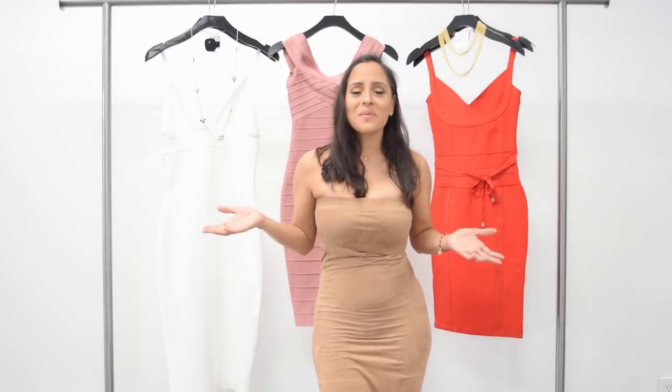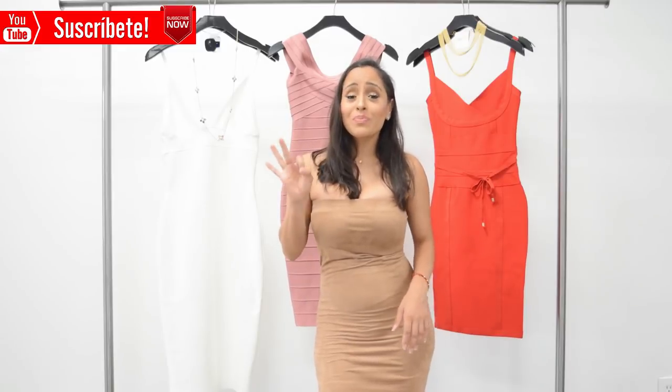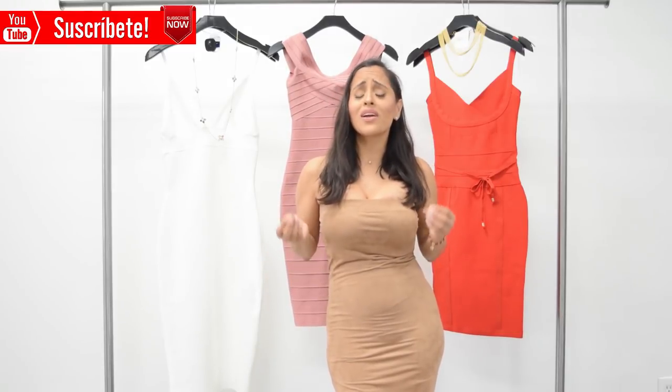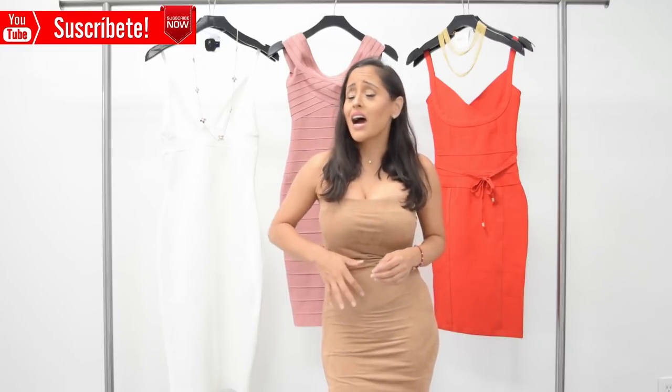Hi guys, Jini here with Isa and welcome back to my channel. Today I'm going to be showing you guys three beautiful bandage dresses that are perfect for a night on the town. I've partnered up with Higo and they were nice enough to send me these dresses to show you guys the quality and just how stunning they look. I'm going to be showing you three looks for a perfect outfit to go out in the town with your friends or with a date.